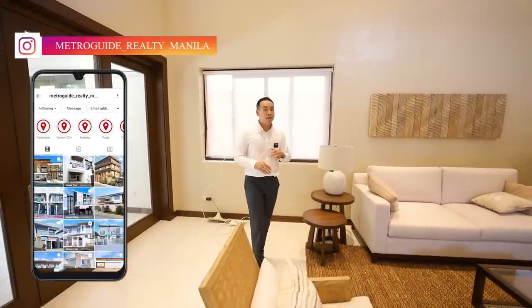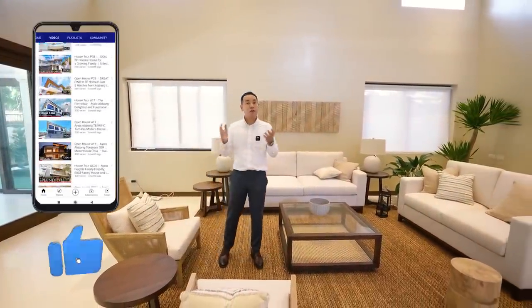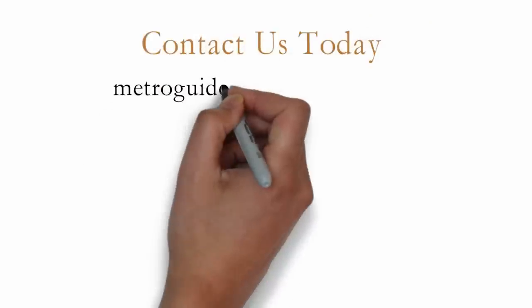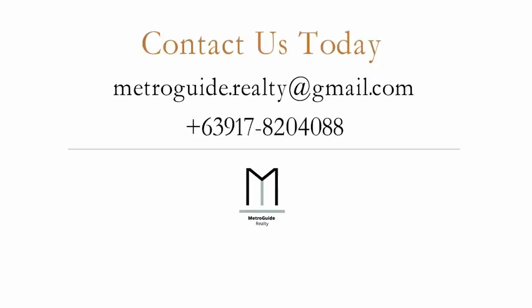If you want to know more about this property or visit it in person, just click the description below where you can get in touch with us through our email and number. You can also send us a message through Instagram and Facebook. If you have a property you'd like to feature through our channel, you can send us an email at metroguiderealty@gmail.com. My name is Jake Bautista. Thank you for watching and we look forward to bringing you clarity, quality, and convenience in finding a great Metro Manila home. Don't forget to click that subscribe button to get notified of our future videos.